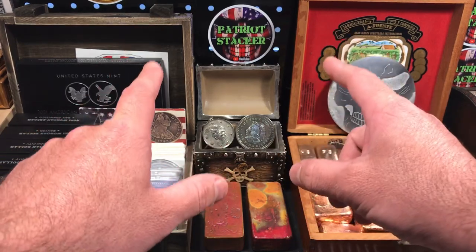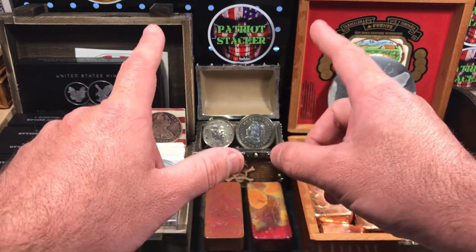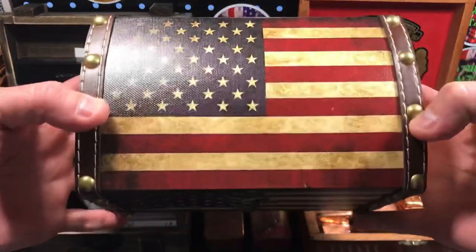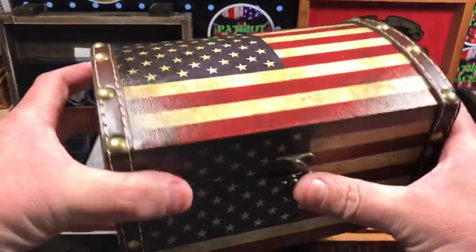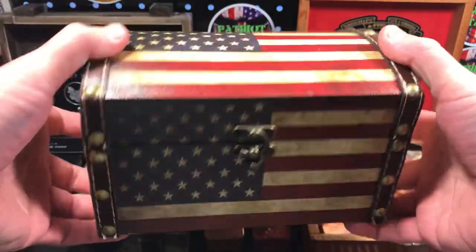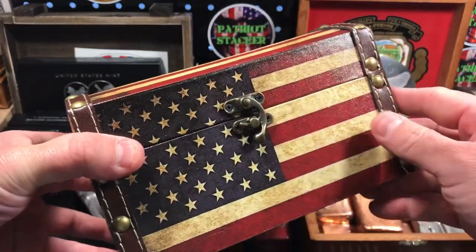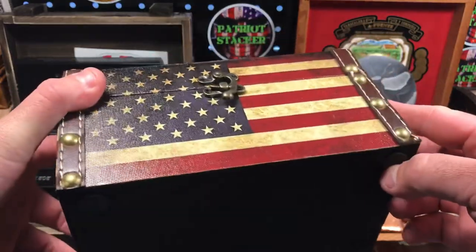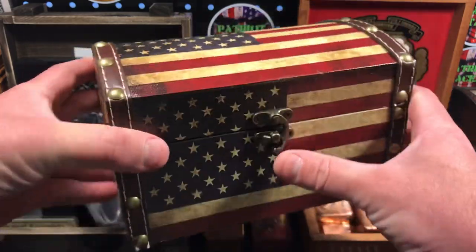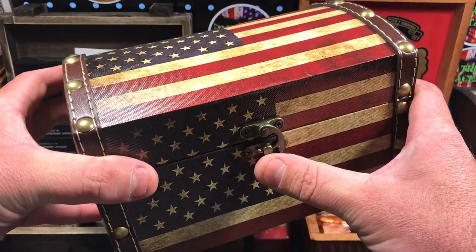I got a mail call and I also have a really cool item that I bought from a fellow silver stacking community member. First off, I got this thing here which I think is super cool — it is an American flag treasure chest. I picked this up from Hobby Lobby. If you've never been to a Hobby Lobby, definitely check it out if you have one in your area. They have sales all the time and this was 50% off. It was normally $15 and I got it for $7.50 — not a bad deal for this really cool American flag treasure chest.